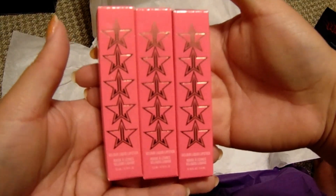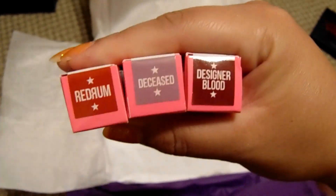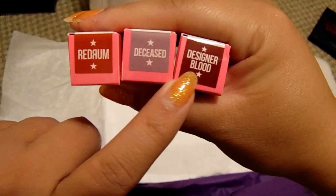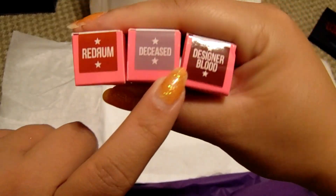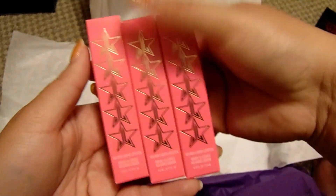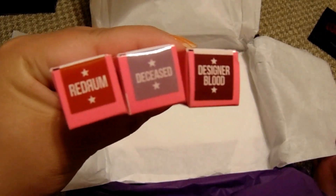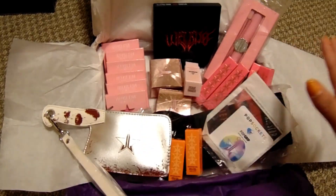Lastly, we have three liquid lipsticks: Red Rum, Deceased, and Designer Blood. Red Rum is just a red, Deceased is a pale purple gray, and Designer Blood is a dark red. I'm going to end up giving these away because I already have all three of these colors.